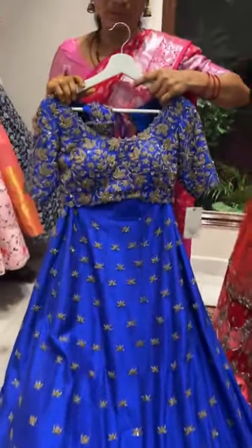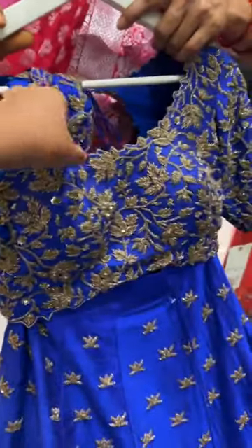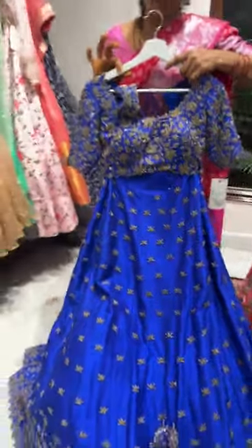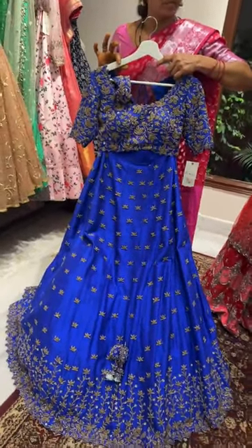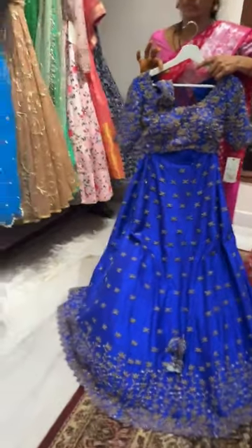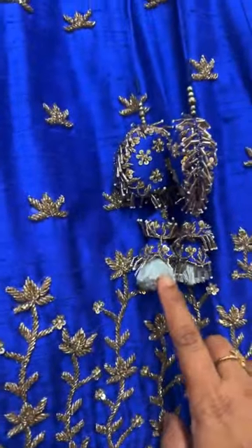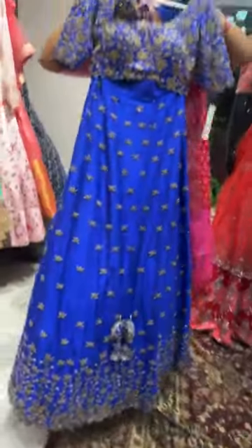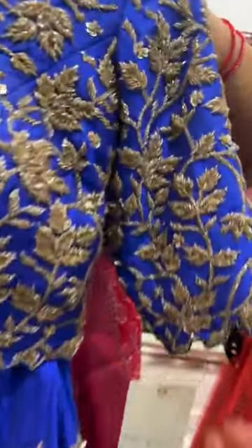Coming to this piece — it's a royal blue color lehenga and we have done full embroidery with cut beads and sequins, along with a belt. We have a very pastel blue colored dupatta with the same style of embroidery — if someone is interested, text me and I'll send the picture personally. The price of the piece is forty thousand rupees, size 36, lehenga length 45 inches.